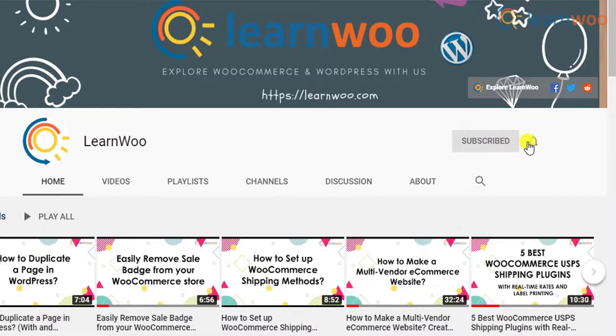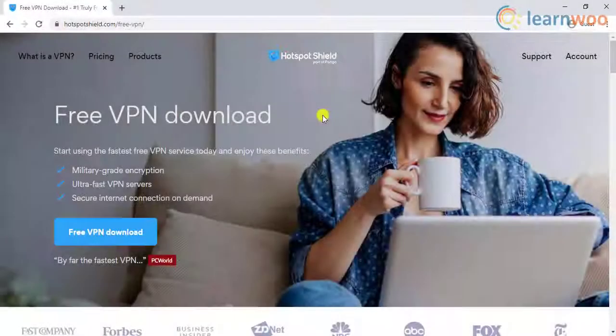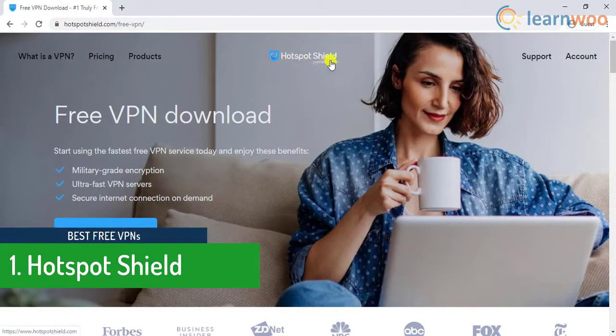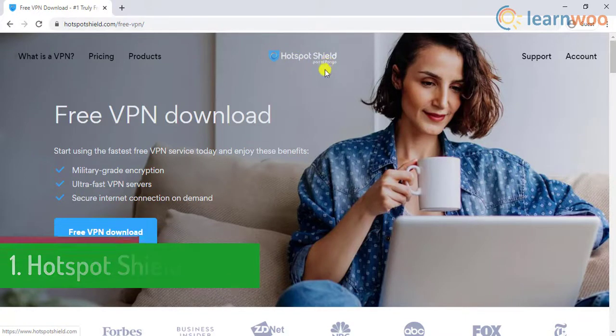Before we get on with the explanation, don't forget to subscribe to our YouTube channel and click the notification icon so that you don't miss out on great content on WordPress and WooCommerce. The first one on the list is Hotspot Shield.